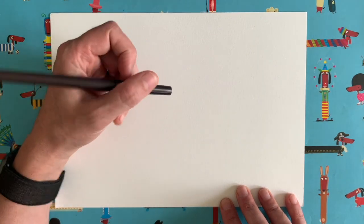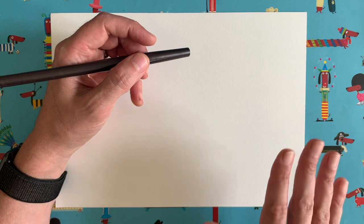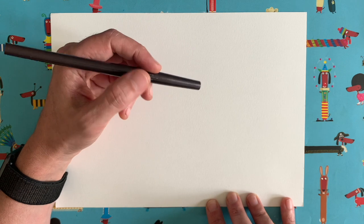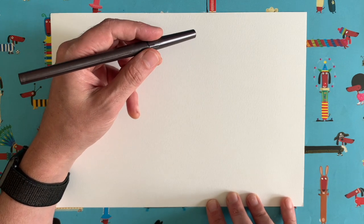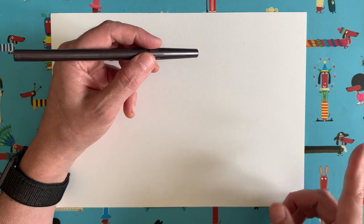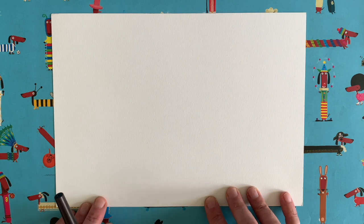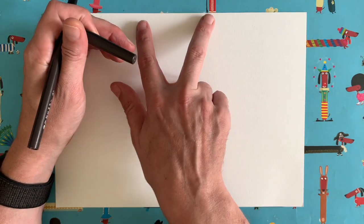Let me tell you how these videos work, just in case you haven't seen them before. Lots of people say they don't think they're very good at drawing — I say everybody can draw, you just might need a little bit of help with the order that we do things. So here's how it works: I do a little bit of drawing, you pause the video and copy what I've done, then start it up again. I draw a bit, you draw a bit — back and forth — and by the end you'll be amazed at the picture you end up with.